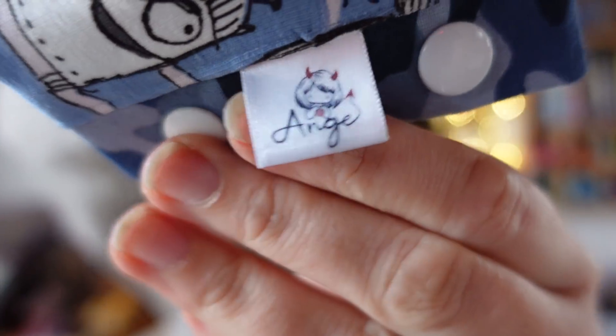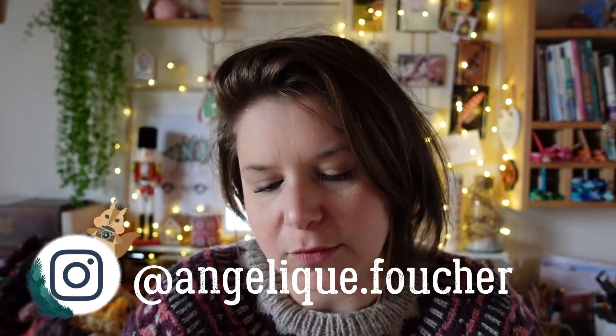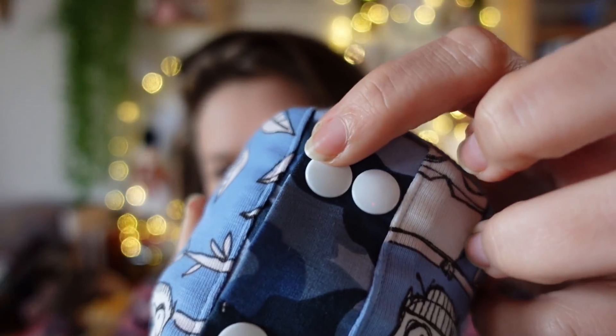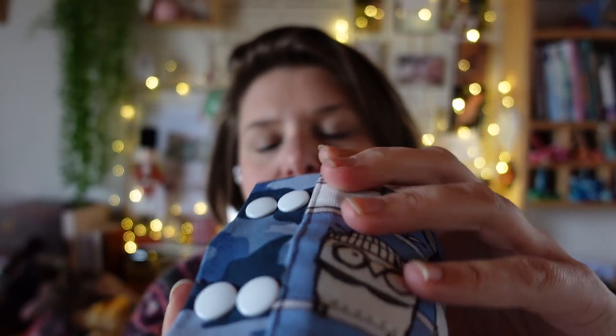C'est la même marque qu'Ange Fouché — je vous mets le nom à l'écran sur Instagram. C'est pratique avec les boutons pression, ça s'adapte assez bien à la taille de la pelote. Pour l'instant je mets sur les pressions plus grandes, et quand ma pelote va rétrécir je pourrais passer aux pressions un peu plus petites. Je prends mon fil par l'intérieur.